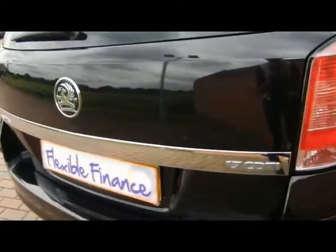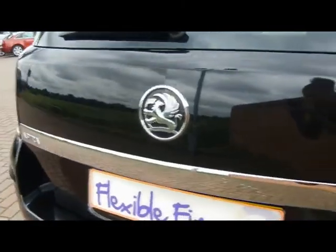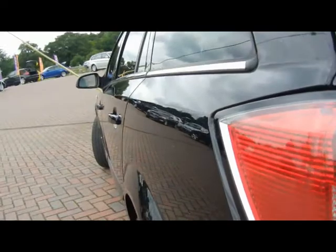I'm going to take a close-up of the exterior so you can see the overall condition. You can see there are no dents, no bumper scuffs or scratches along the car, as you can see down the side there.